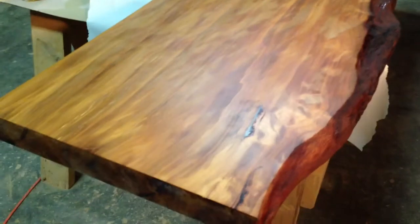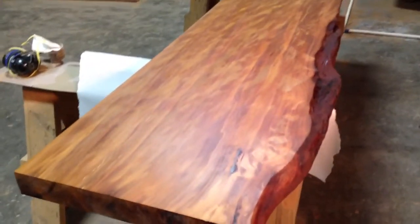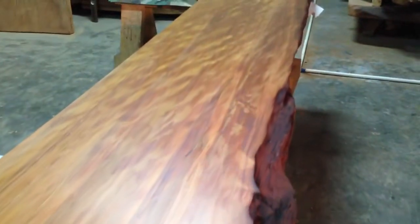One solid slab. Three inches thick, three inches wide, 19 inches. Fantastic piece.